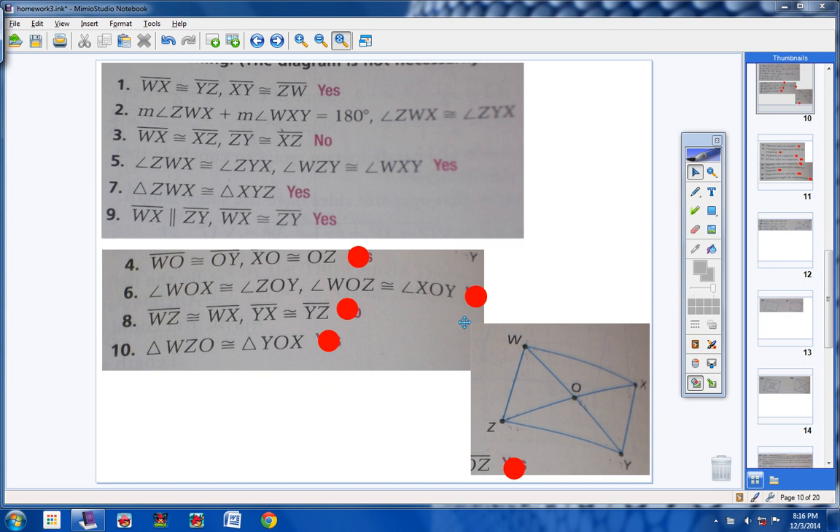Moving on to number 4. WO is congruent to OY, and XO is congruent to OZ. Right away we know this is a parallelogram because we have a theorem that says whenever the diagonals of a quadrilateral bisect each other, then we have a parallelogram. These two diagonals definitely bisect each other, so yes, we have a parallelogram.